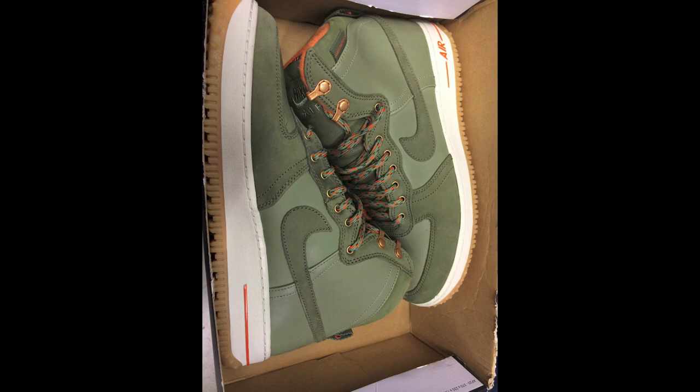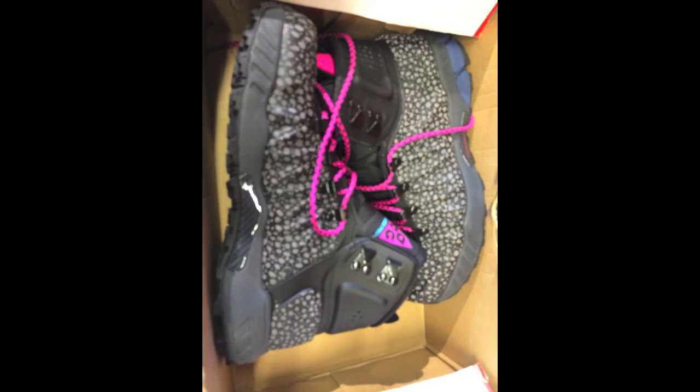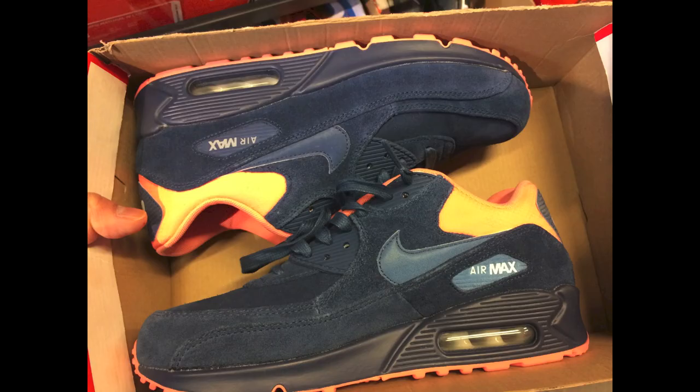Air Force Ones — not a bad looking sneaker in my opinion. I know people don't really like the Air Force Ones, but these ones look pretty interesting with the military print, on sale for $80. And then they had the Zoom MW Posits for $130 on the back wall as well.